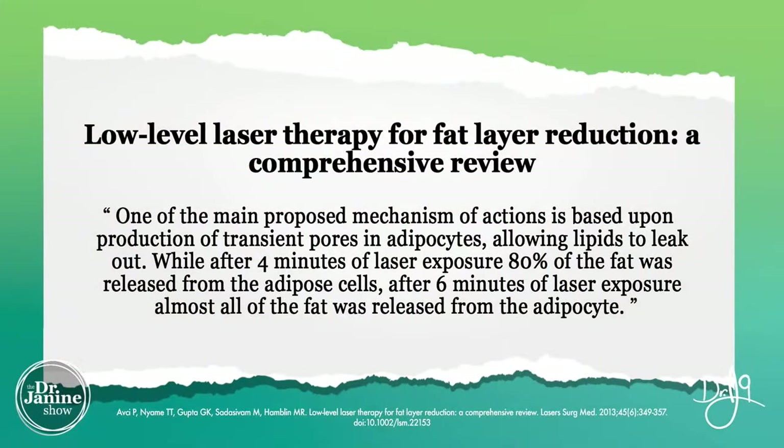Once elastin is damaged, we have more photo aging and thinning of the skin, which leads to loose and saggy skin that will only proliferate the look of cellulite. So red light therapy and natural sunlight exposure will definitely help with retaining healthy skin. A study on lipolysis with low-level laser therapy showed that after just four minutes of laser exposure, 80% of the fat was released from the adipose cell, and after six minutes, almost all of the fat was released.